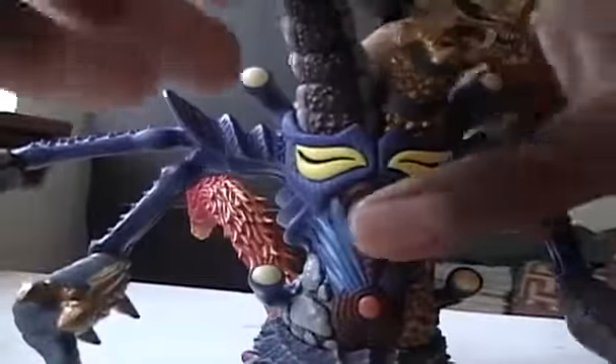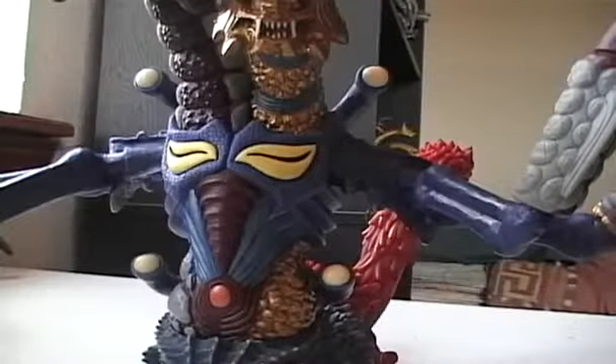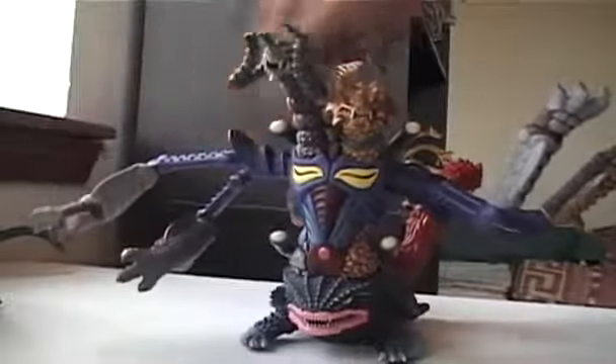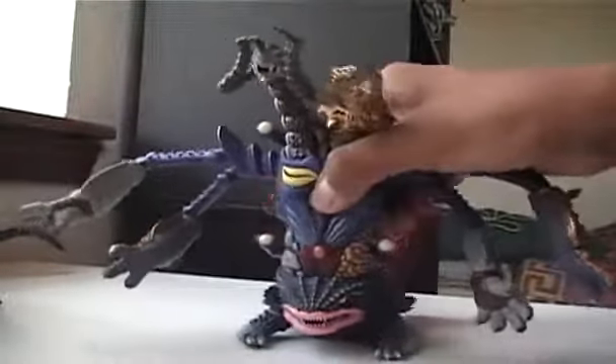Eleven points of articulation — I don't know if there's any other Bandai figure that has that many points. Twelve... thirteen points of articulation! Awesome! What Bandai figure has that many points? What vinyl figure has that many points?